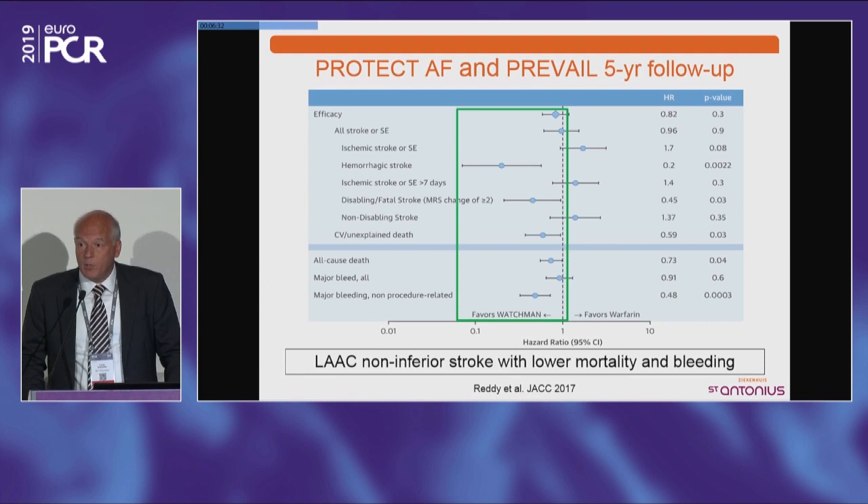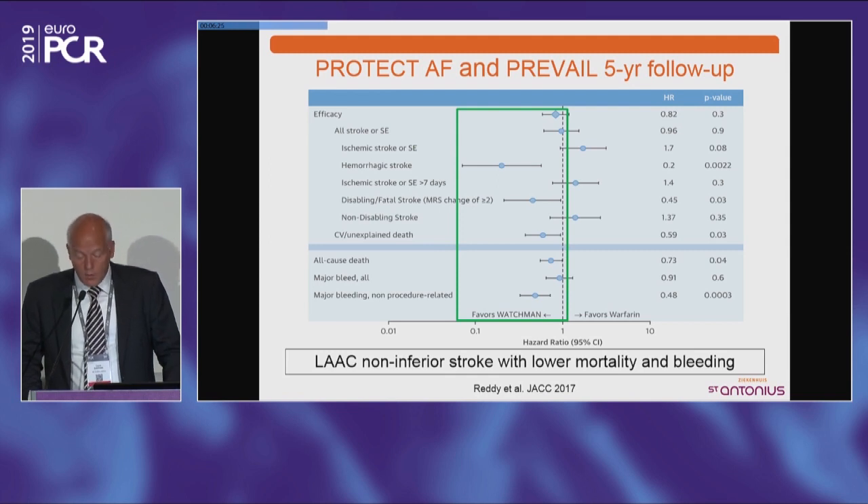If we look at the five-year follow-up of the combined data from Protect AF and Prevail, the data look good. Overall, Watchman left atrial appendage closure was non-inferior to vitamin K antagonists for the endpoint of stroke, TIA, and systemic embolism. We also saw less bleeding in the left atrial appendage closure group and lower mortality, which have to do with the fact that you can reduce anticoagulation to anti-platelet therapy.